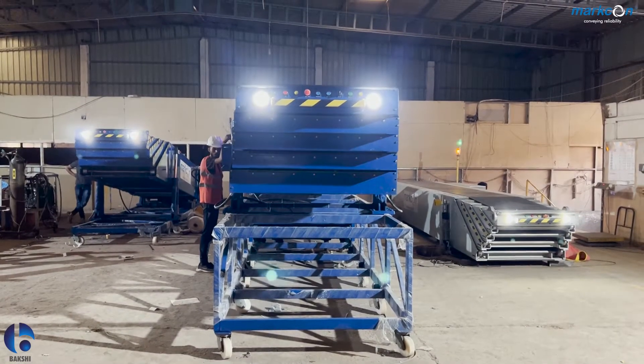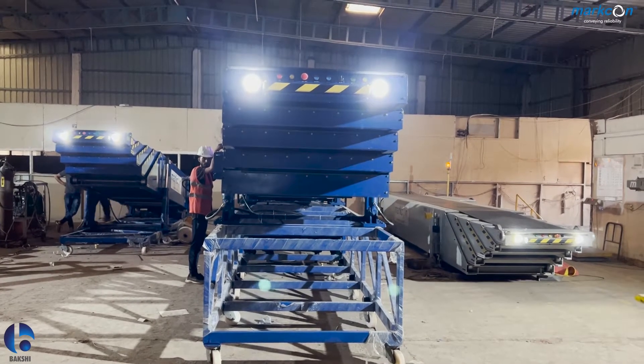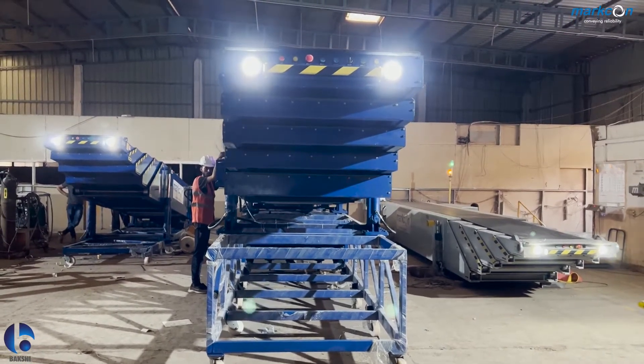Marko telescopic conveyors are used for faster loading and unloading. It reduces cost, saves time, and improves efficiency.